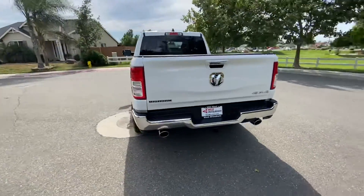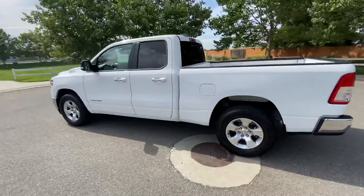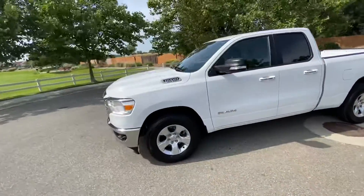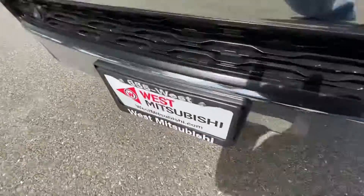We don't care if you've got good credit, bad credit, or no credit at all. We can get you into a nicer, newer vehicle today, like this truck. All of our inventory can be found online at westmitsubishi.com.